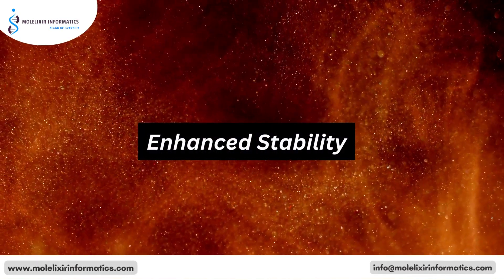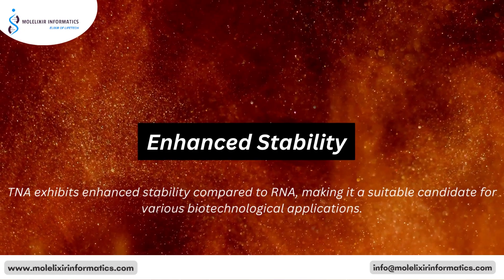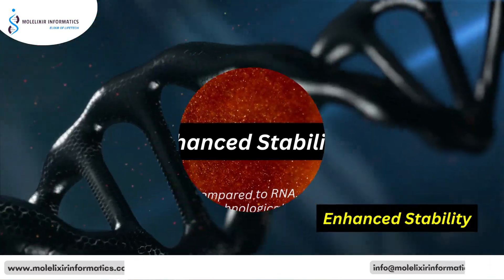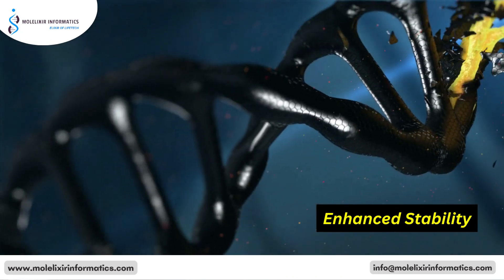The second reason is Enhanced Stability. TNA exhibits enhanced stability compared to RNA, making it a suitable candidate for various biotechnological applications. Stability under different environmental conditions can be advantageous in fields such as molecular diagnostics and therapeutics.